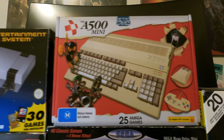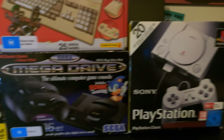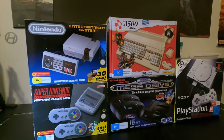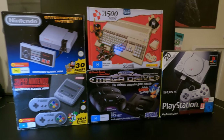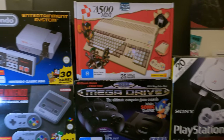Overall, the Amiga 500 Mini is definitely worth your time and it's a great system if you're into retro gaming. It's way better than the NES, PlayStation, and Mega Drive Classic consoles, and the emulation is right on the mark. If you see one of these out in the world, definitely get your hands on it.